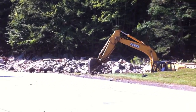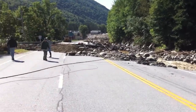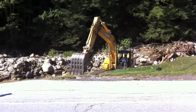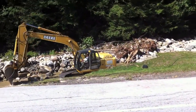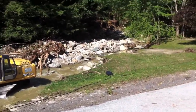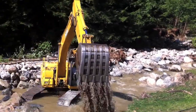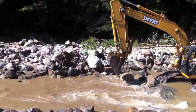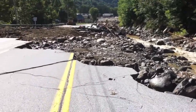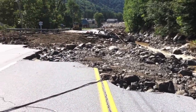They're making a lot of progress on the cleanup on Route 4 and River Road. Yesterday this was all impossible to go through, now it's looking much better. They're rerouting the river pretty much back to its original course, which means the road is now dry.